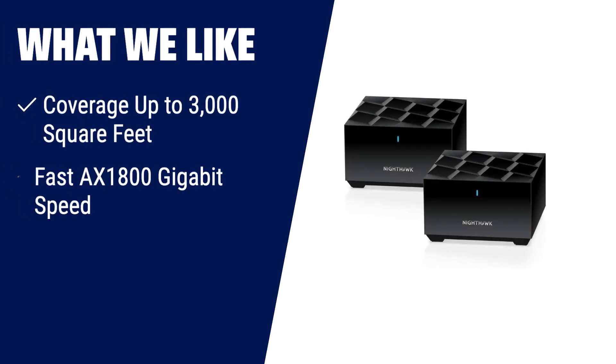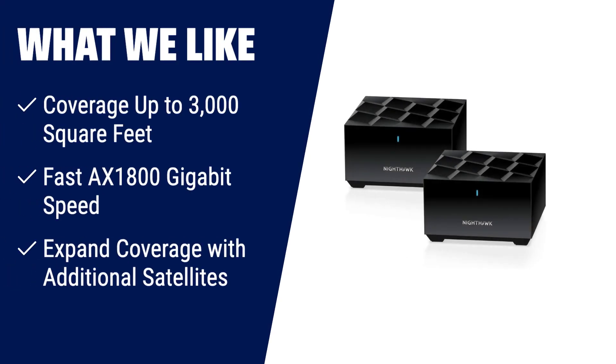What we like: Upgrade to the Netgear Nighthawk whole-home mesh Wi-Fi 6 system for coverage up to 3,000 square feet and fast AX1800 gigabit speed. Connect up to 25-plus devices with ease and enjoy uninterrupted streaming and gaming. The Nighthawk app makes setup a breeze, and with Netgear Armour and smart parental controls, your network will stay safe and secure. You can also expand coverage with additional satellites.